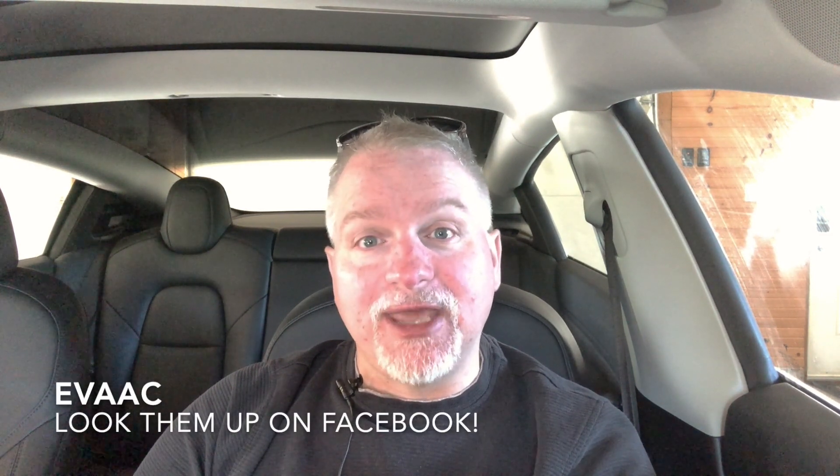Thanks for tuning back into my channel. For today's vlog, we're headed over to Shediac, New Brunswick, on the mainland, for an electric vehicle barbecue and event hosted by our good friends from the Electric Vehicle Association of Atlantic Canada, or EVAC.